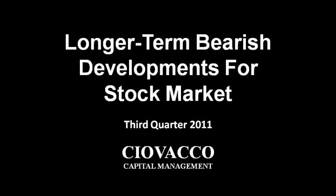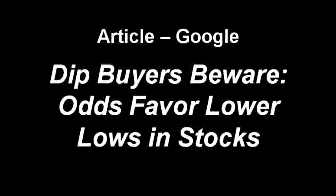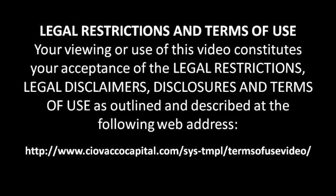We published an analysis on August 22nd, titled 'Dip Buyers Beware, Odds Favor Lower Lows in Stocks.' You can Google that title on the internet to find a copy of that research. This video adds commentary to some of the weekly charts presented in the August 22nd analysis.